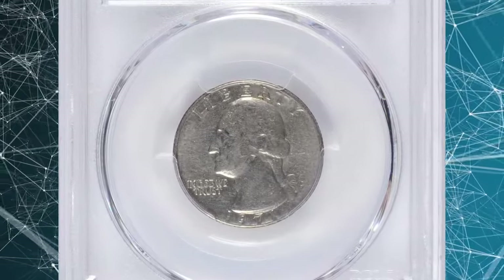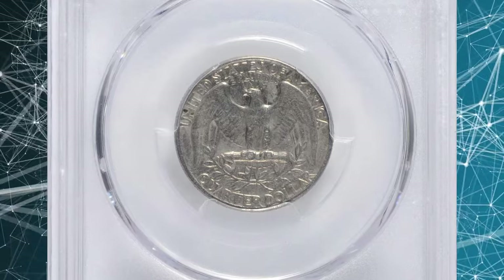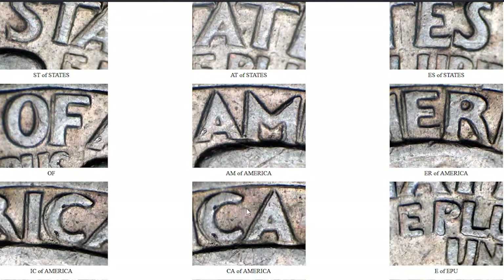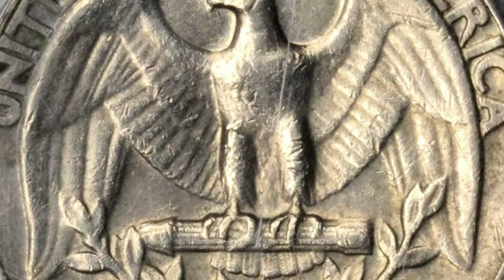1971-D Washington quarter with double die reverse, graded as EF40 by PCGS — EF standing for extremely fine. According to Variety Vista, there is a strong spread on 'United States of America' and 'quarter dollar,' and light doubling on 'E Pluribus Unum.'